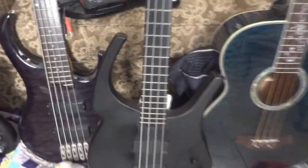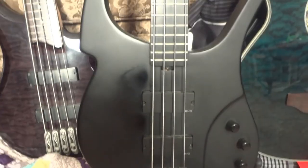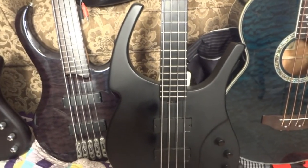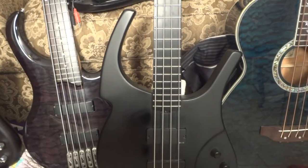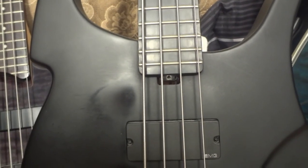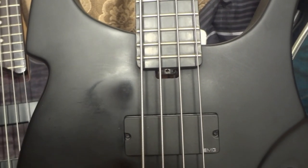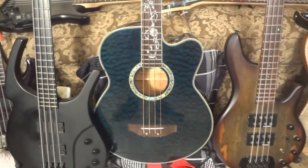This is my Parker Hornet bass. I love this bass — I got it for a steal at a pawn shop. It sounds good, plays good, looks good, and it's super light and ergonomic. You can balance it on one finger with the strap button on the horn. It's got the neck adjustment right there, like the Stingray basses.